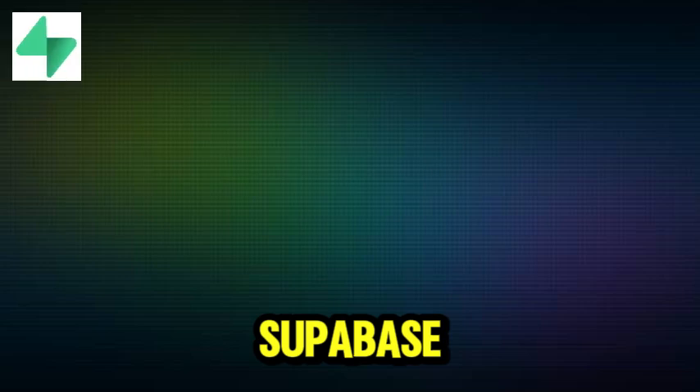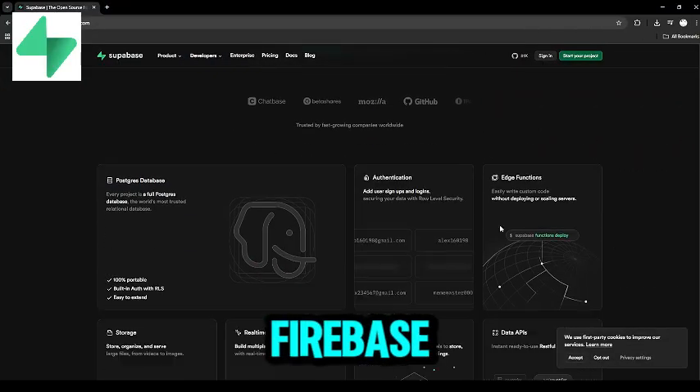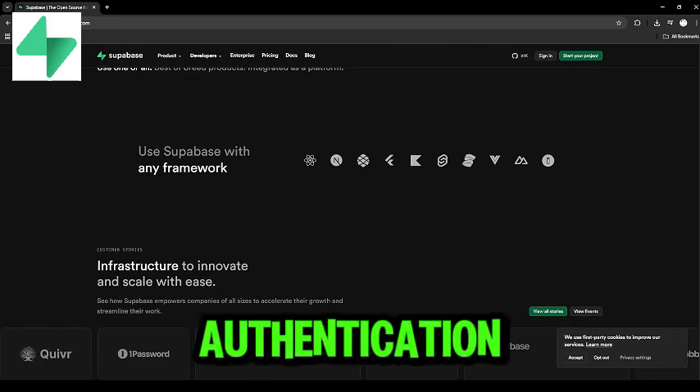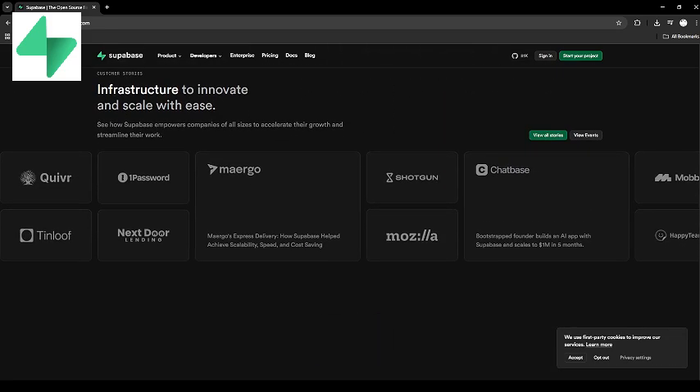Let's dive in. Supabase is an open-source Firebase alternative. It offers PostgreSQL databases, authentication, real-time APIs, and storage.